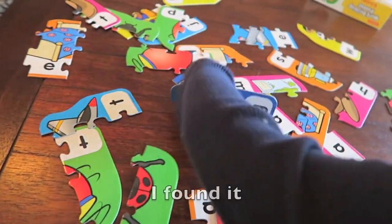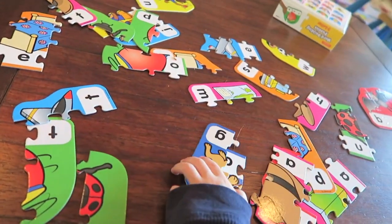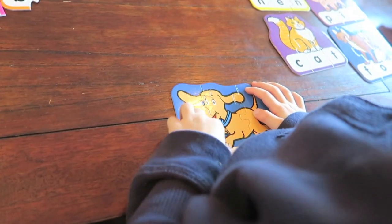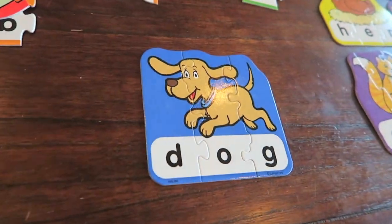How about dog? I found it. You found all three — that was fast. D-O-G for dog.